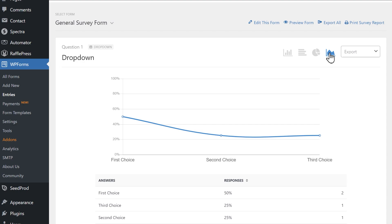WPForms also allows you to export your survey data in a variety of different formats, offering you even more flexibility to collect and read your data as you see fit.